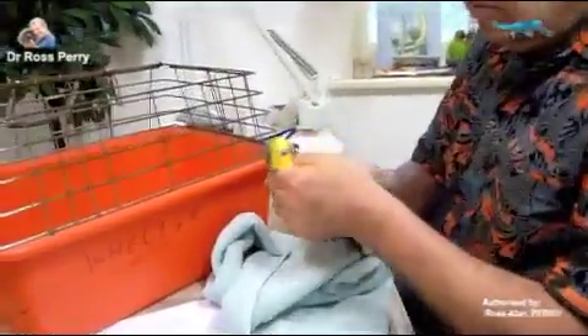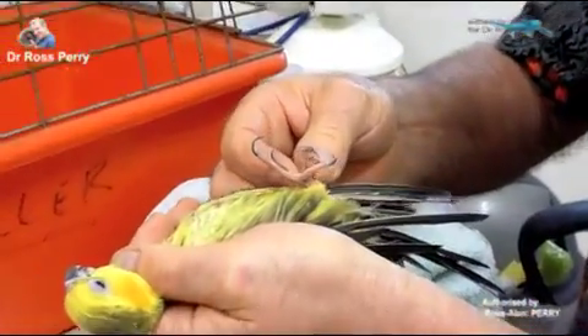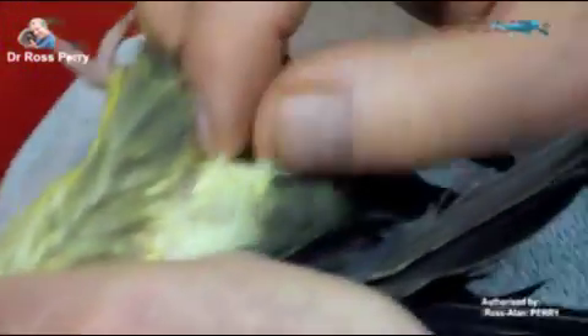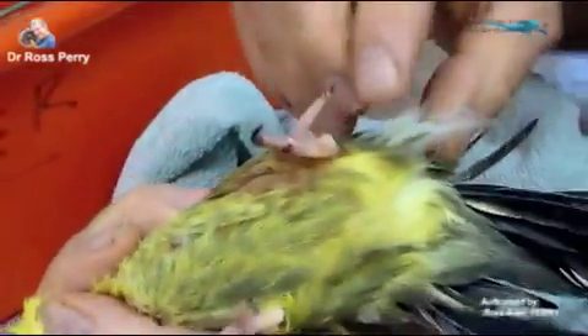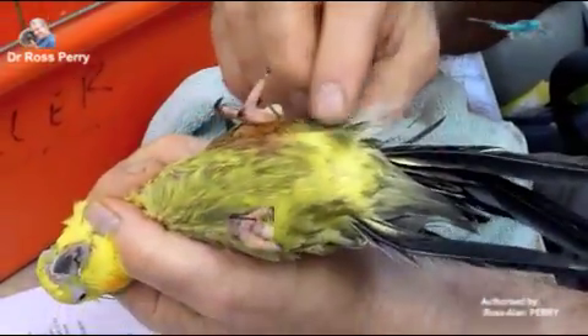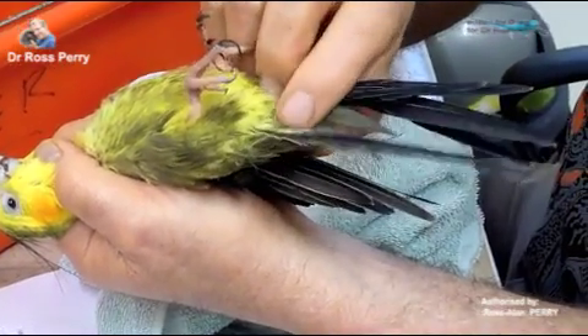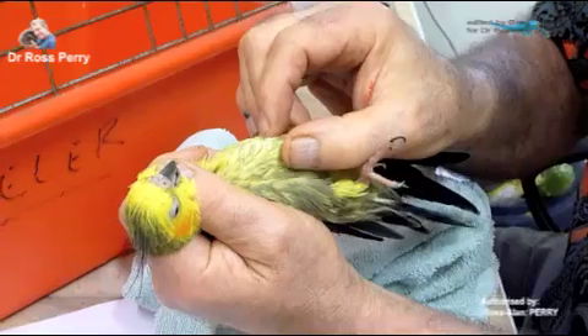There's his broken toe — he's basically just ripped off the nail and it's still bleeding a little bit, so we're going to cauterize that and trim the other toes. There are the wispy down feathers I was telling you about — basically every feather on his body is abnormal. He's got little deformed tail feathers and missing tail feathers.